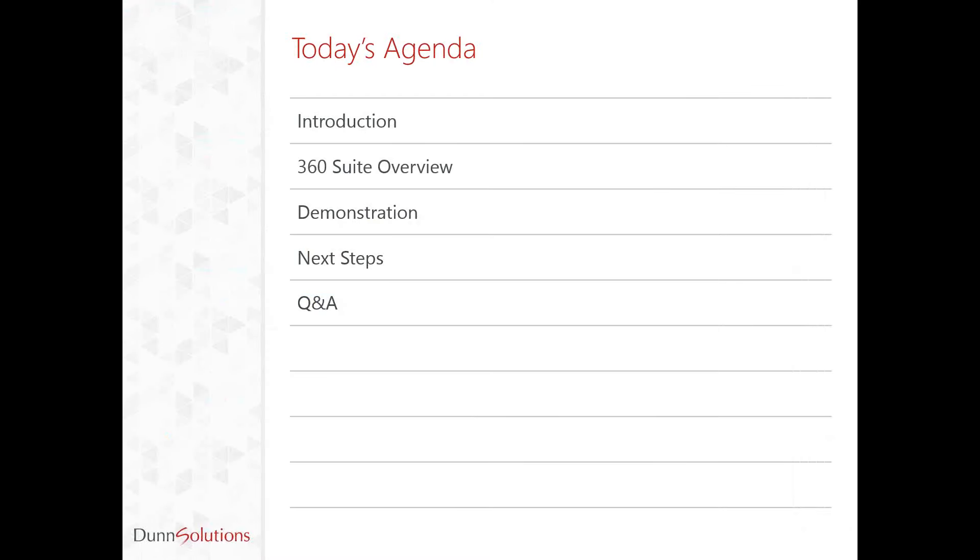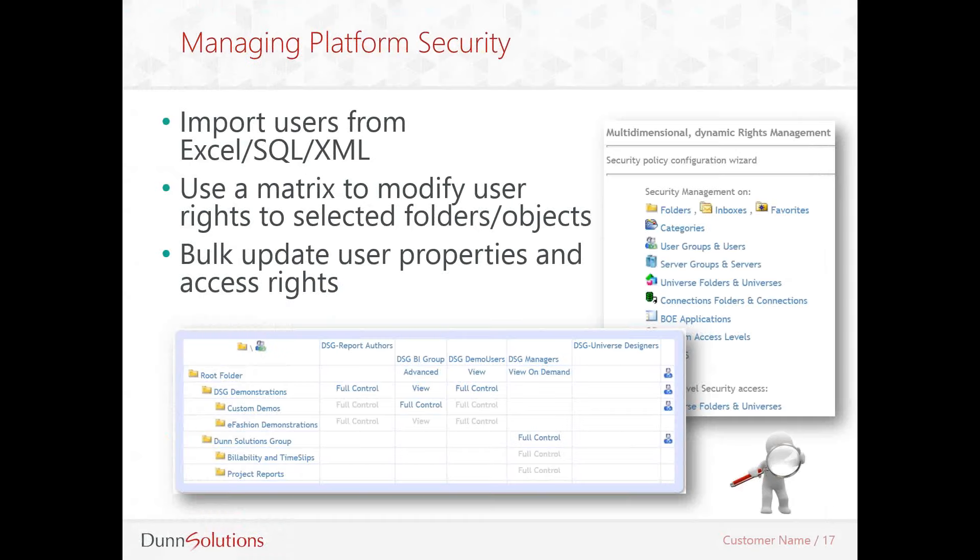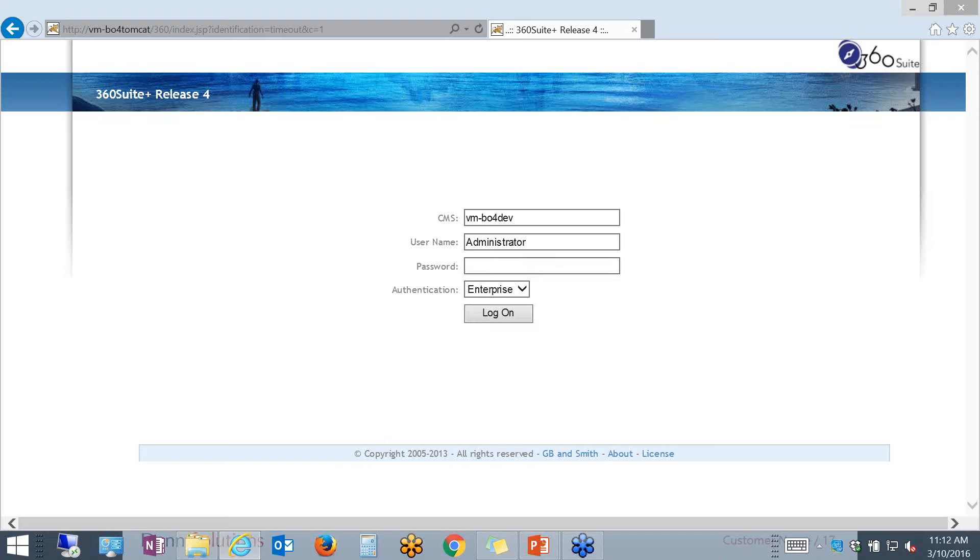Let's dive into the demonstration. The first thing I wanted to demonstrate is probably one of the most frequent tasks for BobJ platform administrators: security. In the demonstration today, we'll see how easy it is to import users from an external source — in our demonstration, we'll use Excel. Then we'll see how to create a security matrix directly on the platform. Let me switch over to my browser here.